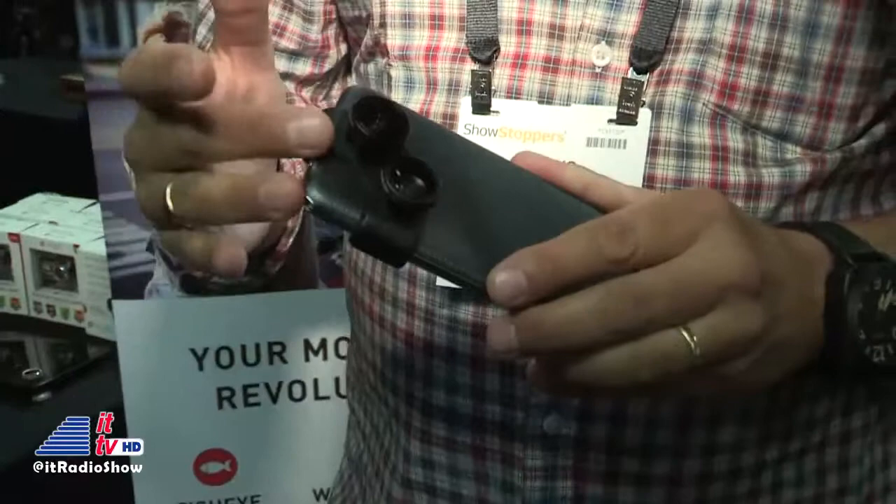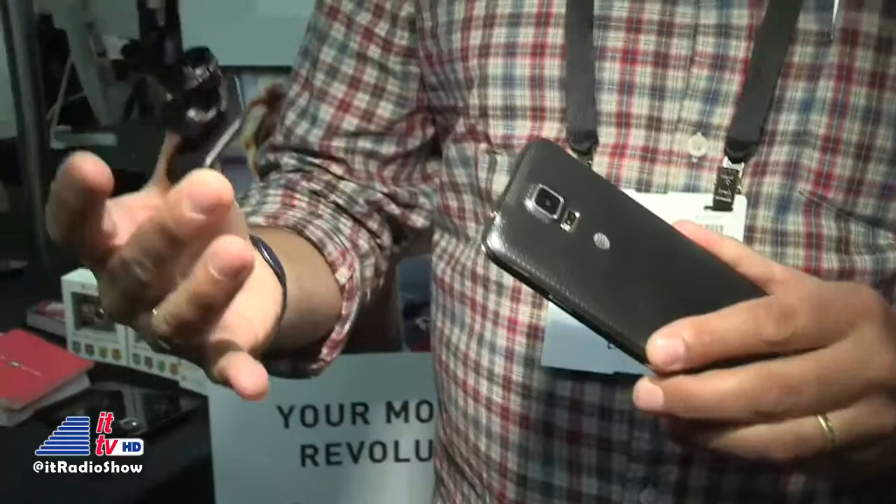I understand you're expanding beyond just Apple products. Today we're announcing support for Galaxy S4 and Galaxy S5. We're launching with our 4-in-1 device, which we've been doing on iOS devices for quite some time. So we have a fisheye, a wide angle, and then there are two macros that live underneath each lens. It's a single piece device you can carry with you.